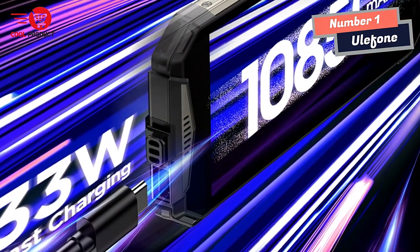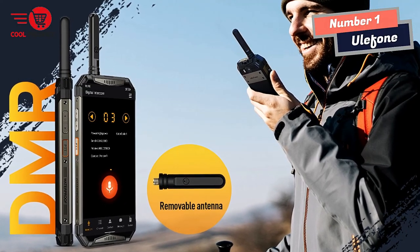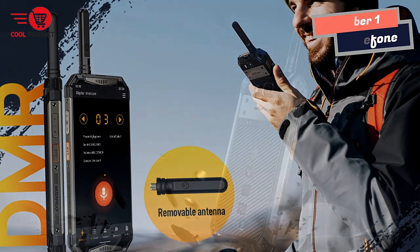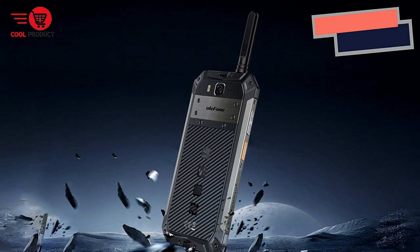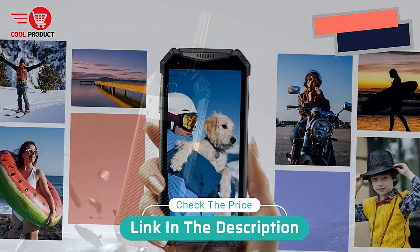The Ulefone Armor 20WT is the perfect device for anyone who works in a tough environment. It is a rugged smartphone that comes with a push-to-talk feature over DMR communication. Its many features, including a bigger battery capacity, a nimble brain center, and multi-use digital toolkit, make it a versatile outdoor helper essential for anyone working in a tough environment.